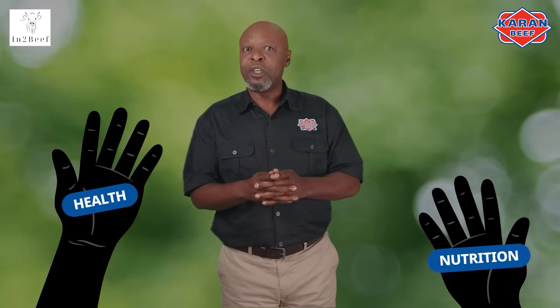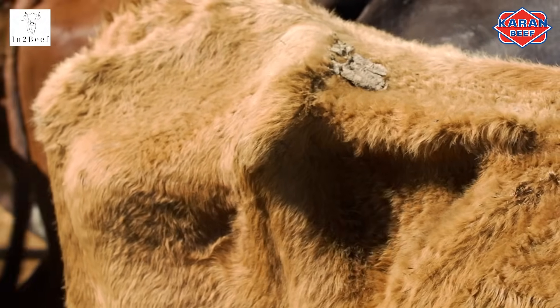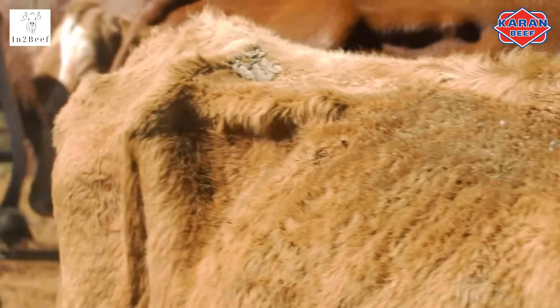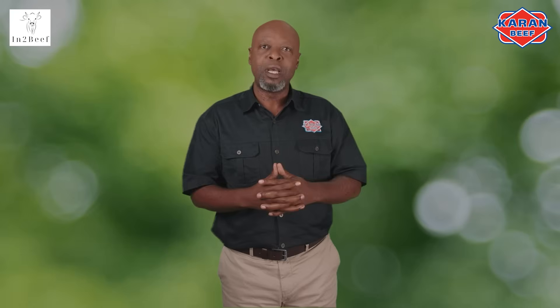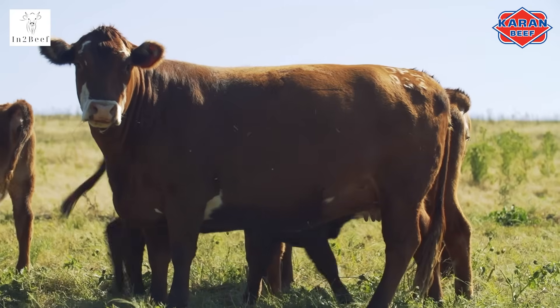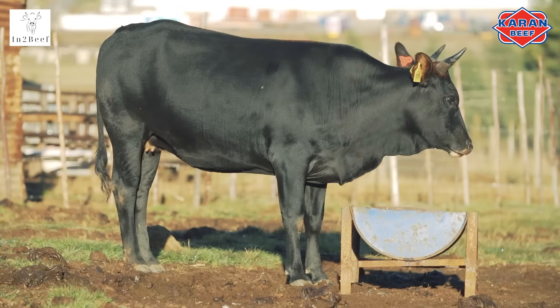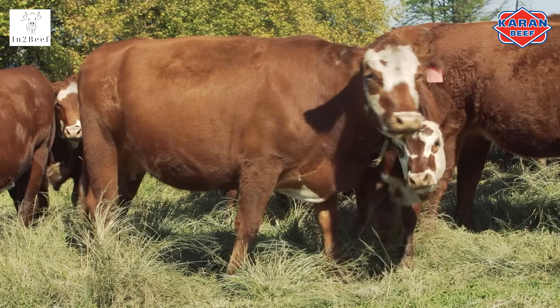Health and nutrition go hand in hand. You cannot feed unhealthy animals and expect good reproduction. Unhealthy animals are those that are infested with internal or external parasites and are sick. On the other hand, mismanaged feeding programs can result in rumen disturbances, making your healthy animal sick. It is key to understand the cow's nutritional needs during the different phases of production, such as breeding and calving, and also the seasons.